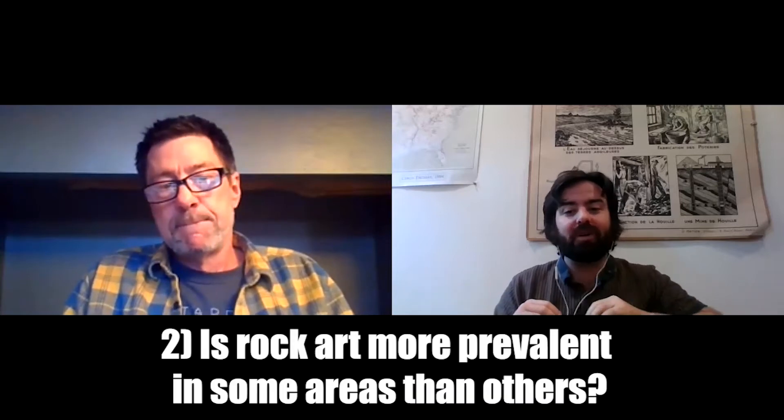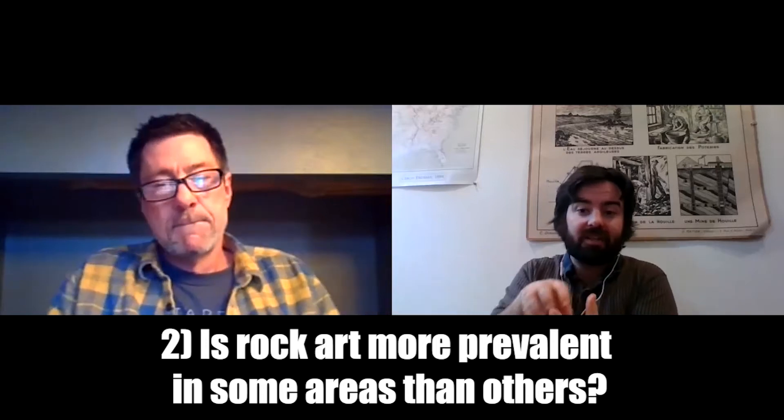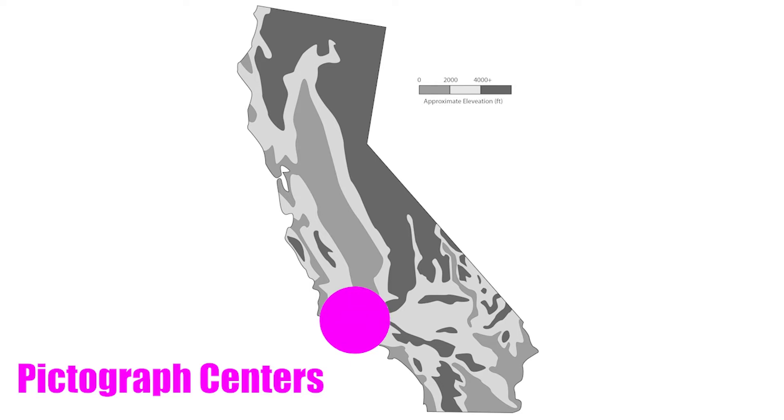Are all these types equally prevalent — can you go out pretty much anywhere in California and find rock art, or is it more focused in certain regions? It's definitely focused in certain regions. The painted stuff tends to be in the coastal areas; the Chumash area north of Los Angeles is a huge locus for pictographs. The Sierras also tend to have painted material, and we see a fair amount at the transition zone between the eastern Sierra and the desert.